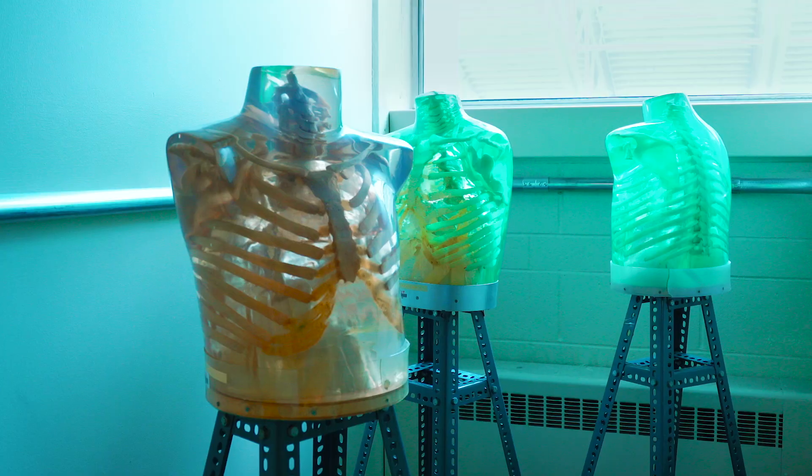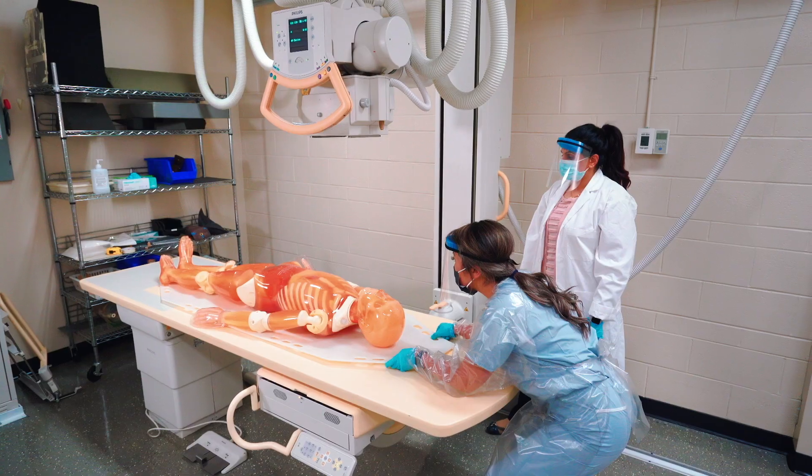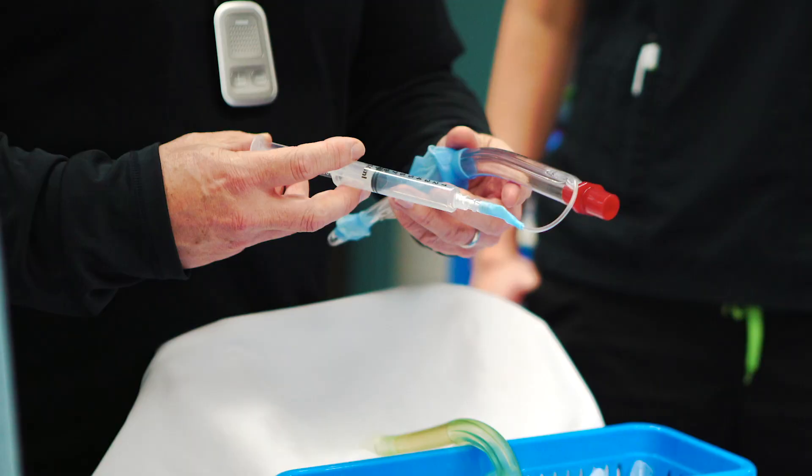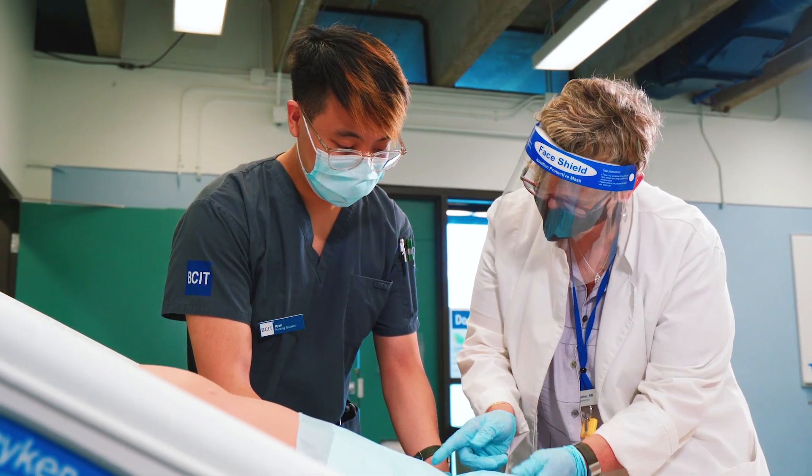Here at BCIT we have 32 programs in the School of Health Sciences. They range anywhere from specialty nursing, bachelor of nursing, diagnostics, lab and allied health programs.